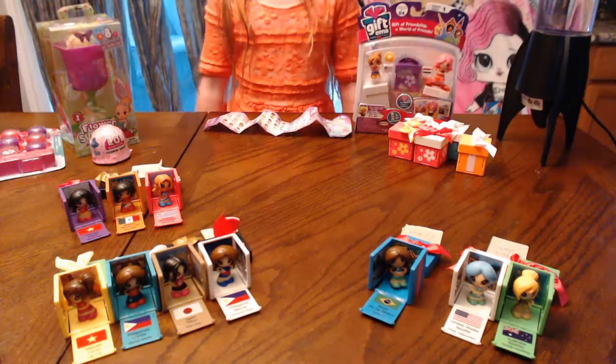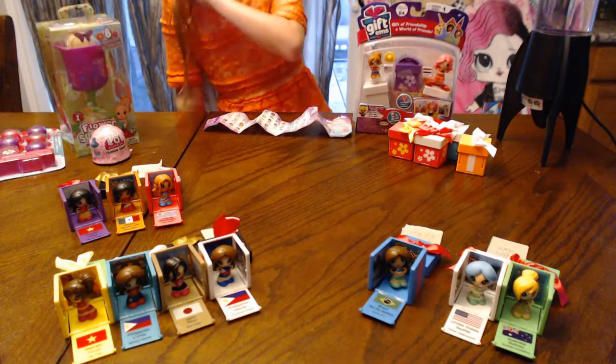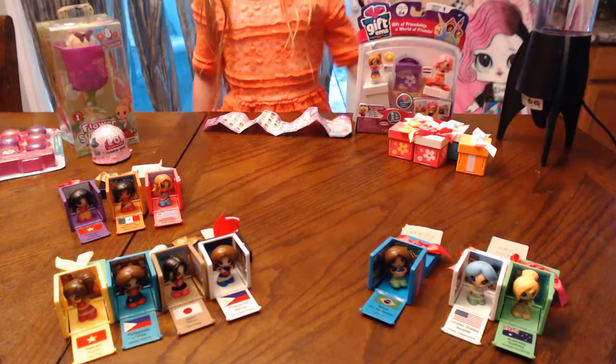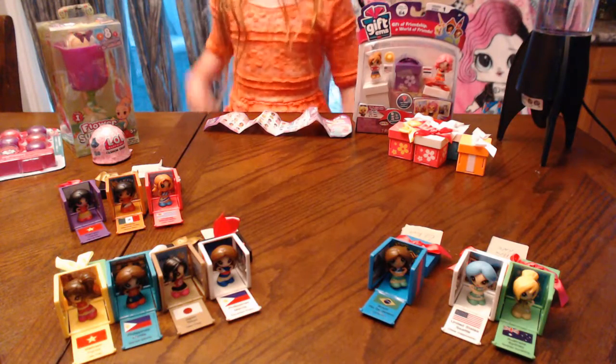Hi you guys, it's Jill Bean OMG and I'm back to show you my giftums, my surprise, and my box gifts. So let's get started.